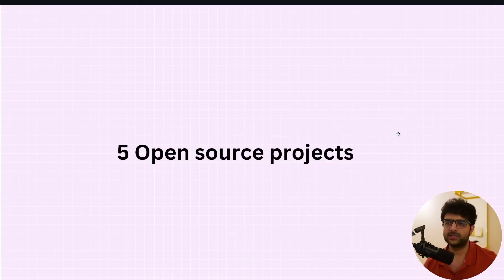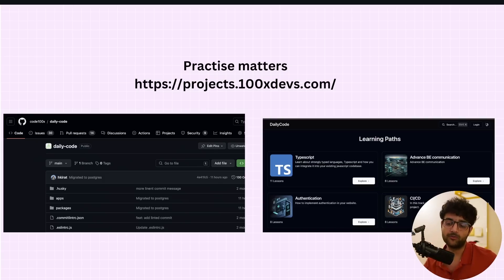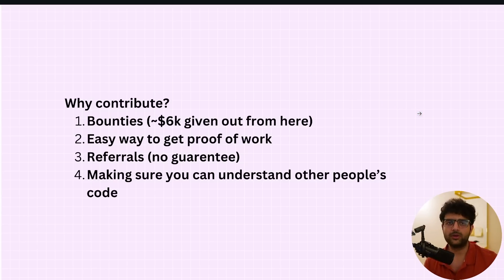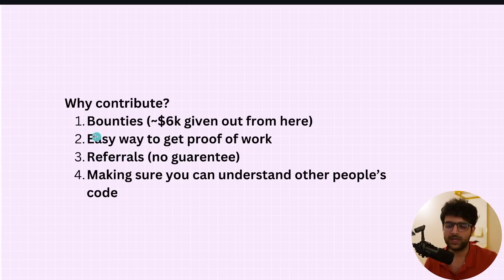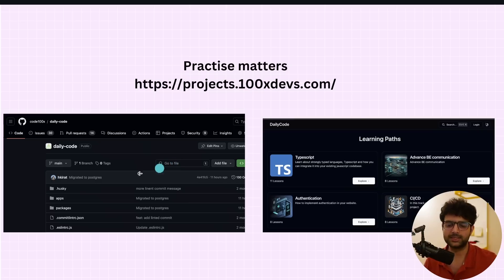We've built 5 open source projects in the last 4.5 months. There's zero sense in buying a cohort or learning in a cohort if you're not building anything. A lot of these are projects we're actually using — for example, projects.100xdevs.com where all the slides are posted has been built mostly by people outside. If you open the contributors, the first few commits are mine, but everything else has been made by people from the cohort. I just post issues and people pick them up and create pull requests. Contributing gives you real-world practice, proof of work to show employers, and helps you understand other people's code — probably the best thing you can take from contributing.